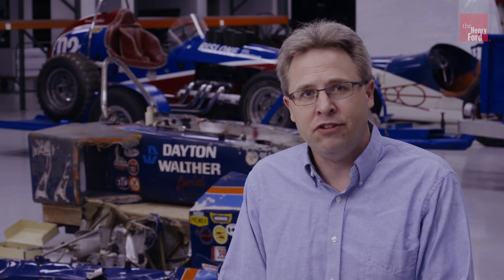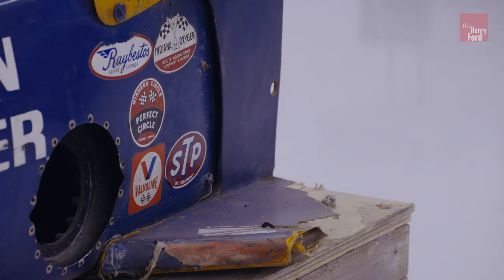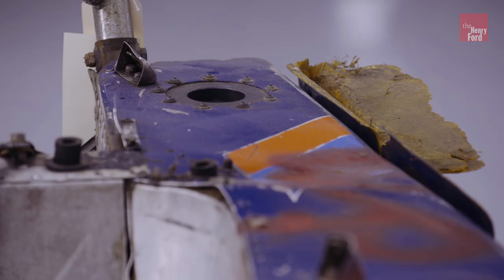Racing, unfortunately, is one of those things we can always make safer, and we always should work to make it safer, but it will never be perfectly safe. There's always inherent risk. And this car is a testament to a driver's ability to deal with that risk.